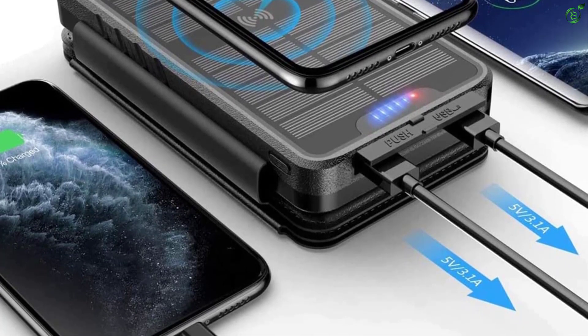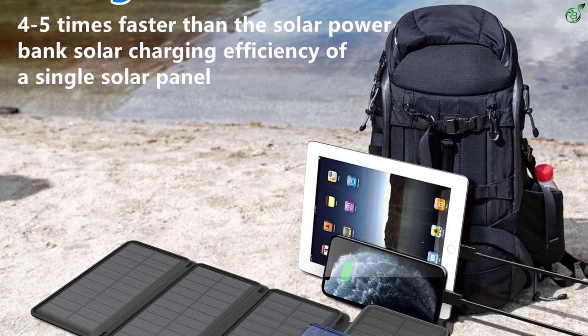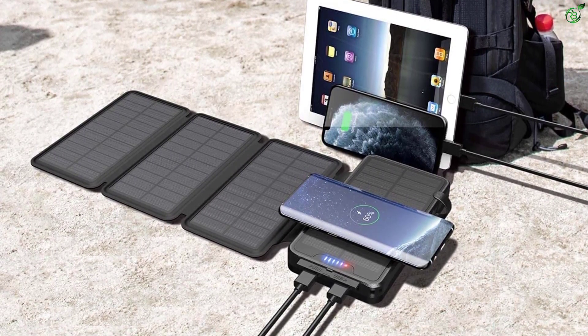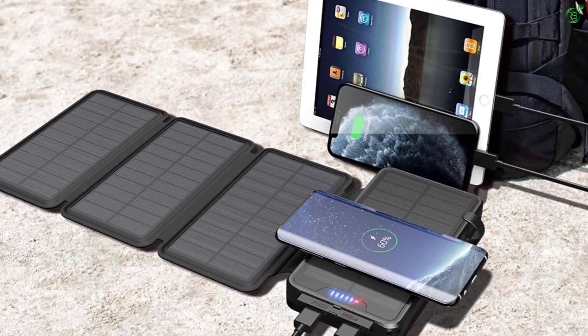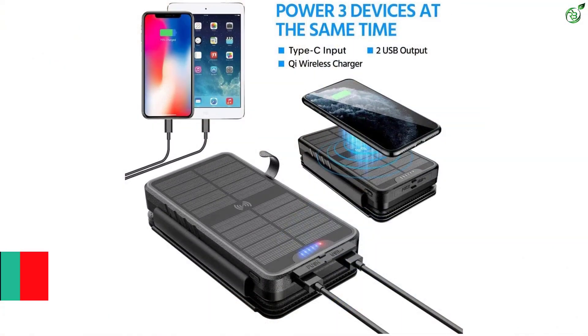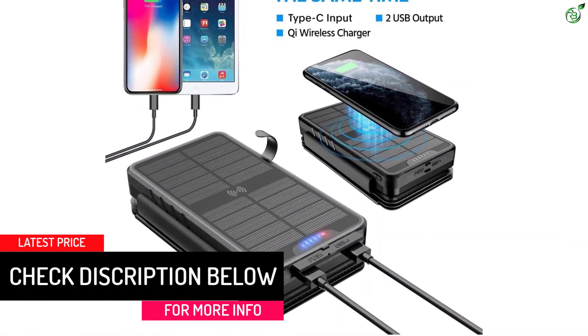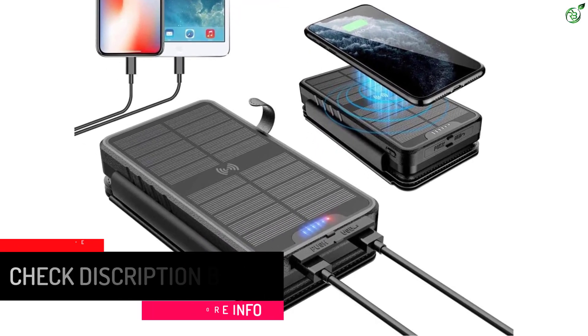The best thing about this solar power bank is that you get a capacity of 35,800 milliamp hours, which is the highest in this article. Thanks to this, you can use its dual USB output ports as well as the wireless charger at the same time and still expect them to last for a long time. Although the six-month-long warranty is a bit shorter than others.